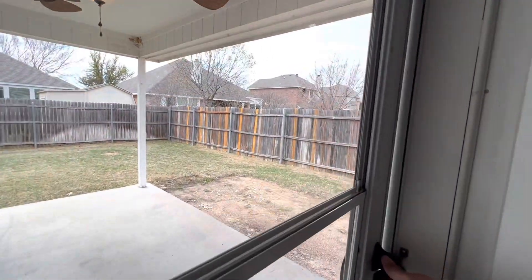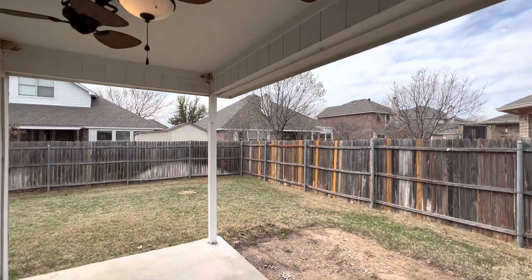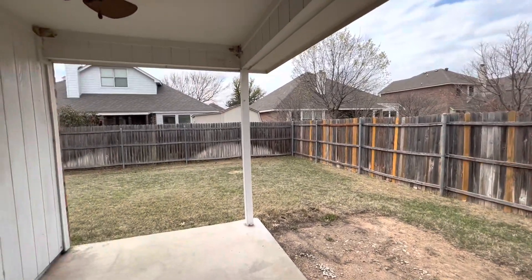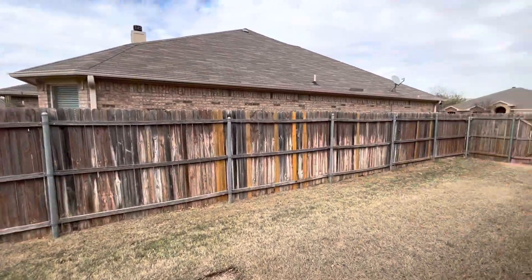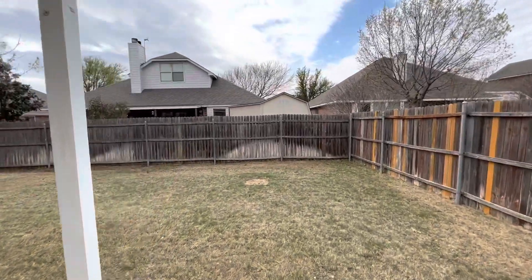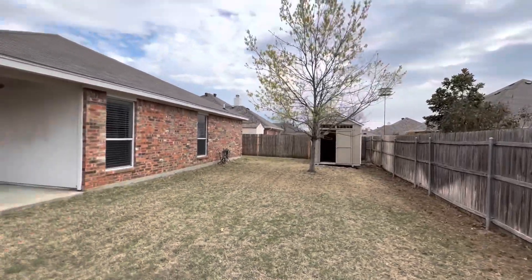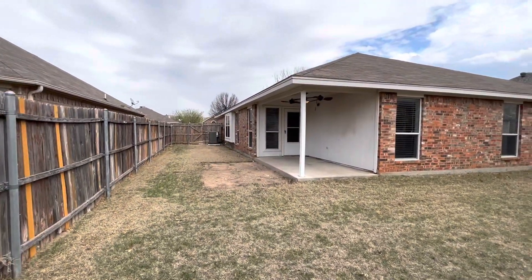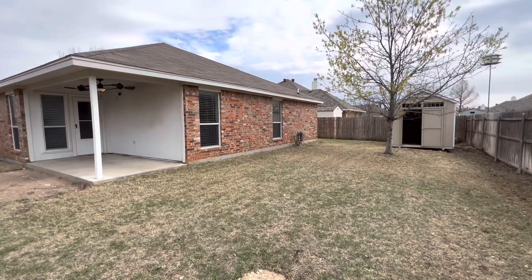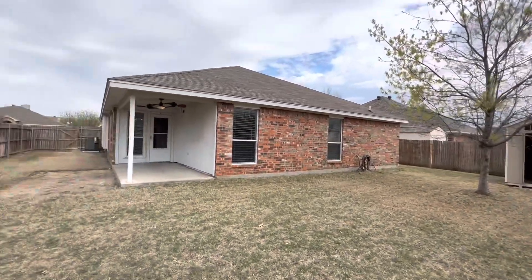Now we'll take a look at the backyard. This backyard does have a covered patio with a light and two fans attached. There's a sandy area perfect for patio furniture, and a very good-sized backyard. The home extends around that corner, so you've got plenty of room. This home also comes with a storage shed in the corner and a gorgeous big backyard.